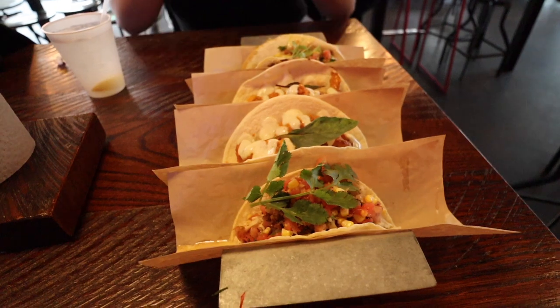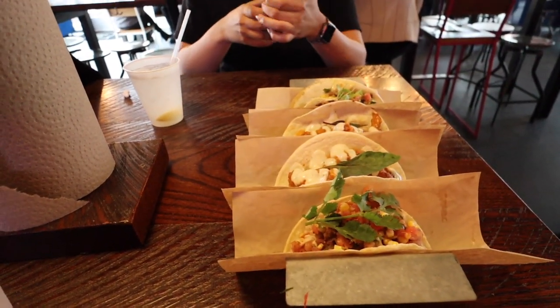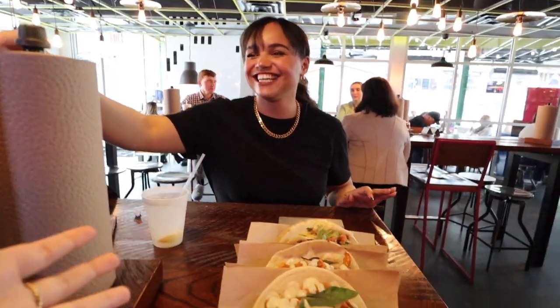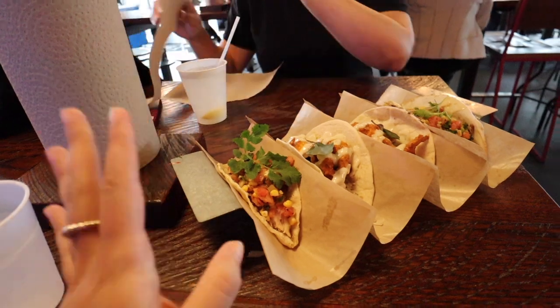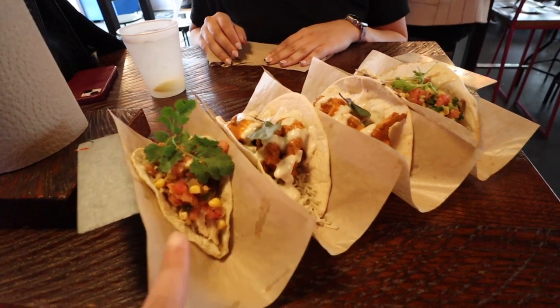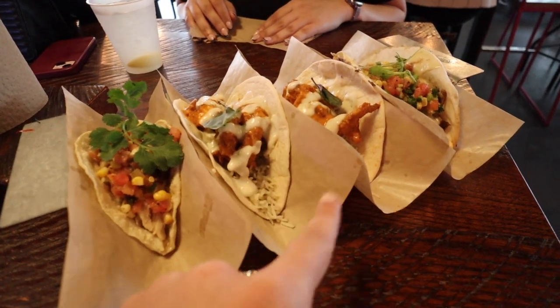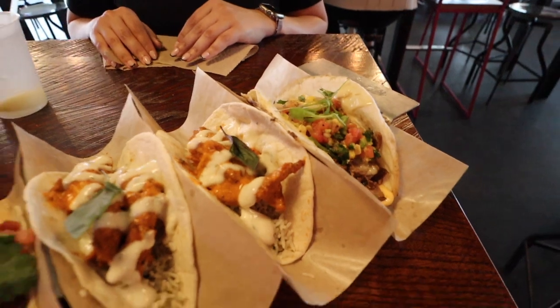Grabbing a lunch break — apartment touring is exhausting. We're at Velvet Taco, introducing Keisha to it. We got chicken tacos: a tiki chicken one with rice, something like Thai, and brisket. So good.